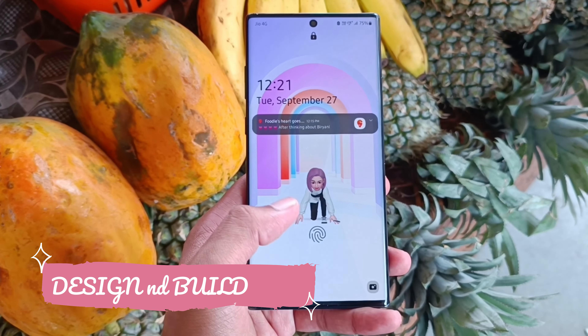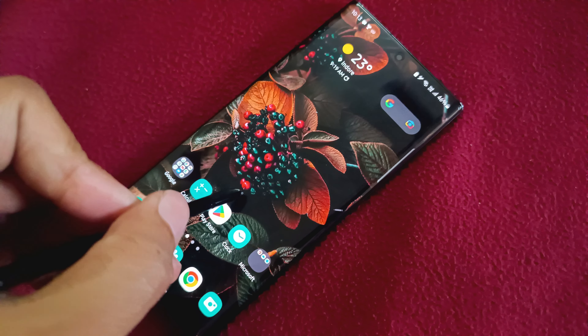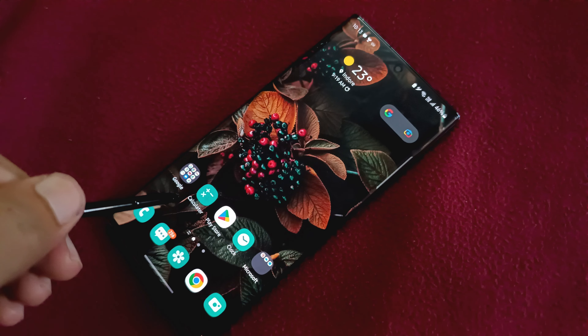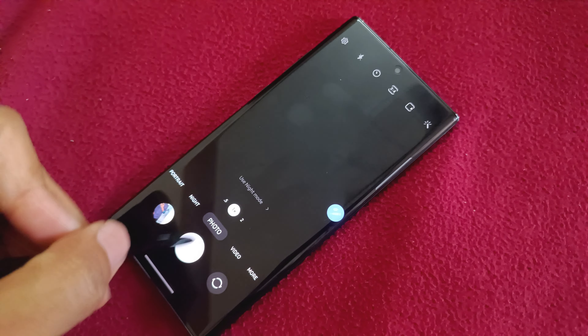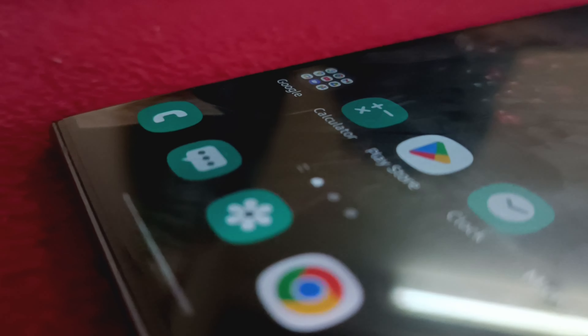Moving on to design and build — it's a big phone with a 6.7-inch display, but its form factor is very convenient and doesn't feel uncomfortable at all. It's slim and lightweight, making it stylish yet comfortable to hold. Compared to the Note 20 Ultra and S22 Ultra, it's the best Note series phone in terms of form factor. The build is just like a flagship — aluminium frame with Gorilla Glass protection on both front and back make this phone even more beautiful.